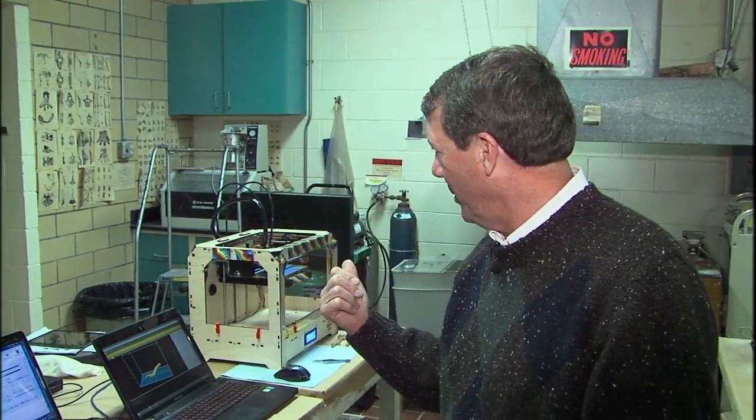Welcome to Illinois Stories. I'm Mark McDonald at the Research and Collection Center of the Illinois State Museum in Springfield, in the Geology Wet Lab. If you look over my shoulder, you'll see there are a couple of newer acquisitions of the museum — 3D printers.